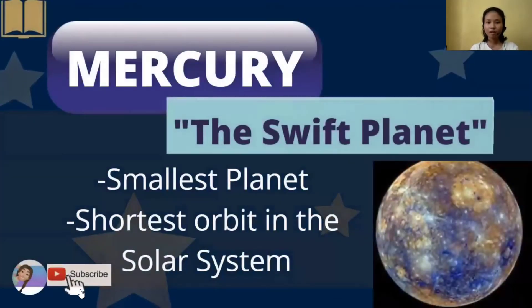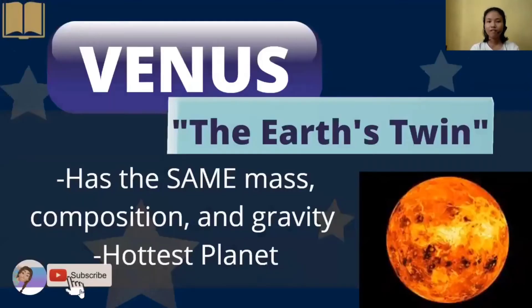Mercury is the smallest planet and has the shortest orbit in the solar system. That's why it's called the swift planet, since it is the planet closest to the Sun. We also have Venus, which has the same mass, composition, and gravity as Earth. That's why it is called Earth's twin, and it is also the hottest planet.